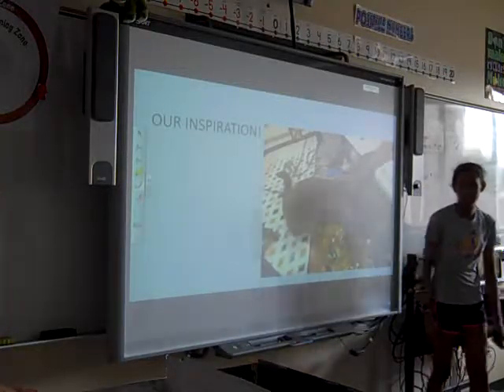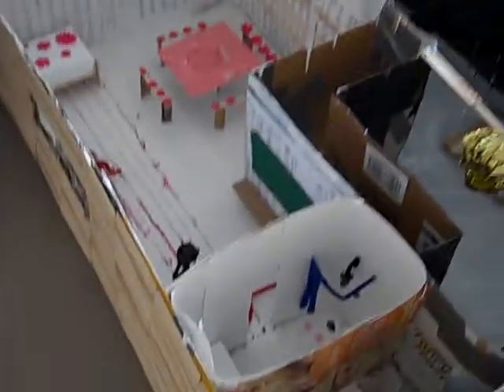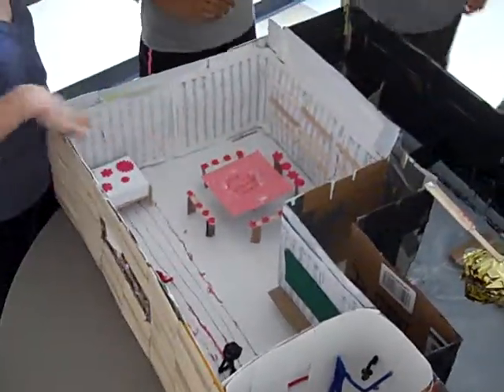You can all come and look at this — I think most of you already saw most of it. So David, you can explain your side first. This side is my room — it's kind of movie theater inspired.